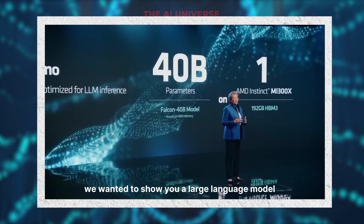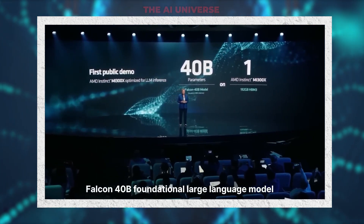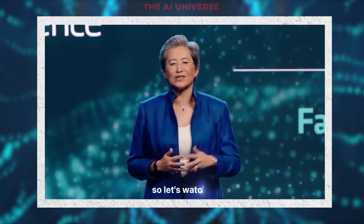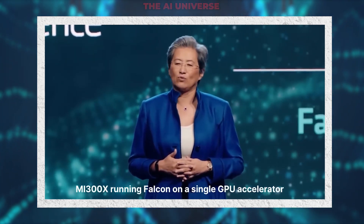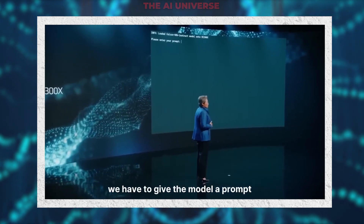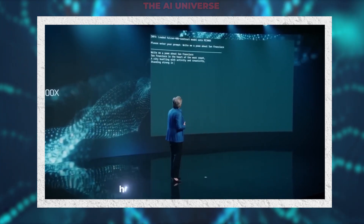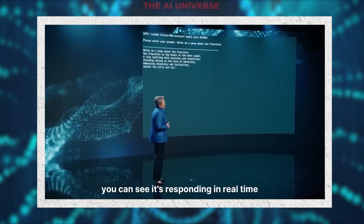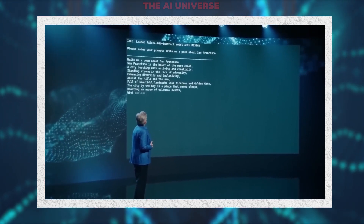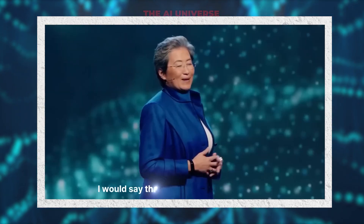For this demo, we wanted to show a large language model running real-time inference on a single GPU. We're running the recently released Falcon 40B foundational large language model, currently the most popular model on Hugging Face, featuring 40 billion parameters. We give the model a prompt: 'Write a poem about San Francisco.' You can see it's responding in real time. 'The city of dreams that always keeps you yearning for more.' I would say that poem's pretty good.